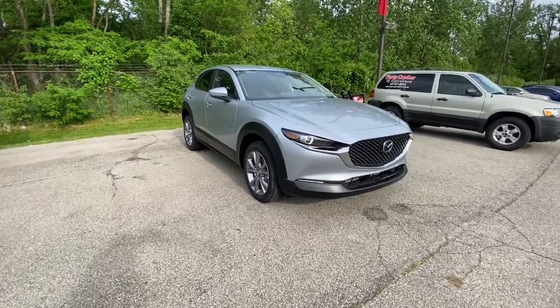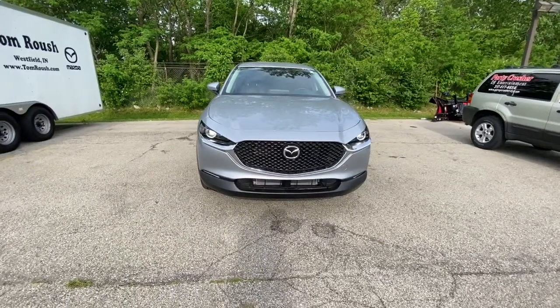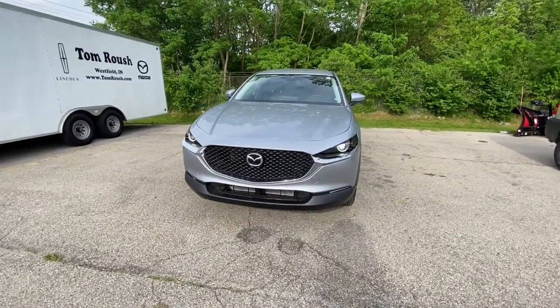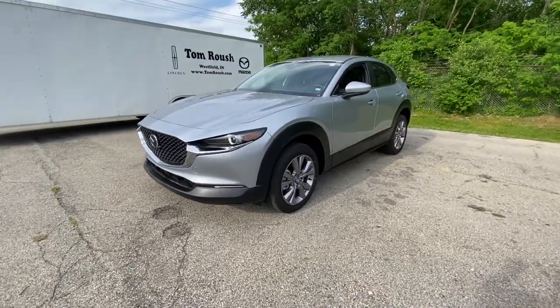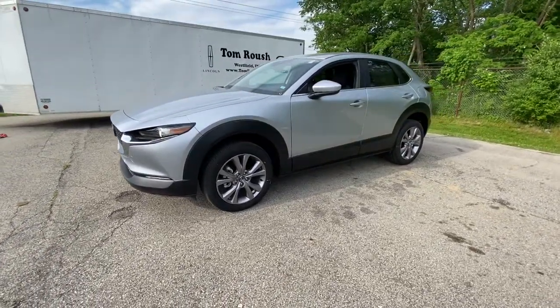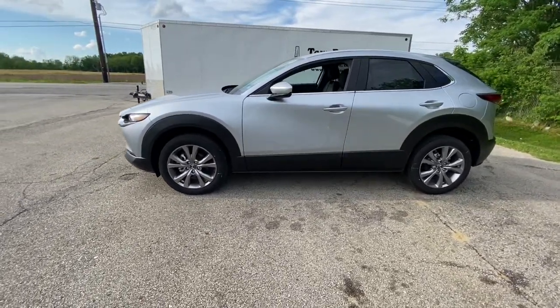Get a feel for the 2021 Mazda CX-30. Here's an upscale SUV that's just the right size — the Mazda CX-30. This crossover offers more room than a subcompact and prioritizes design excellence, starting with its comfortable, quiet cabin and infotainment system.